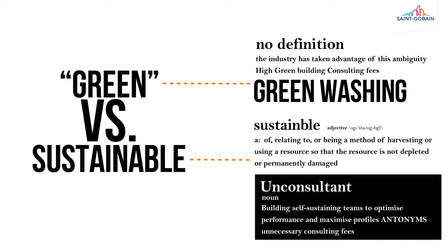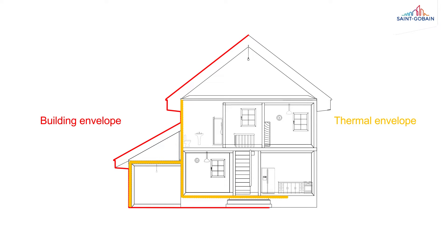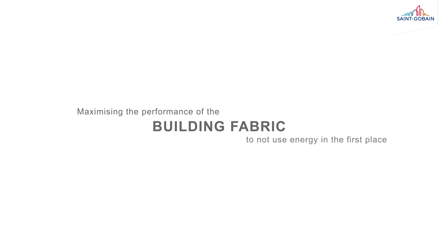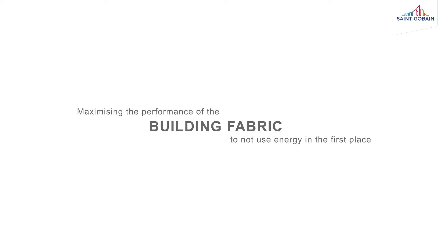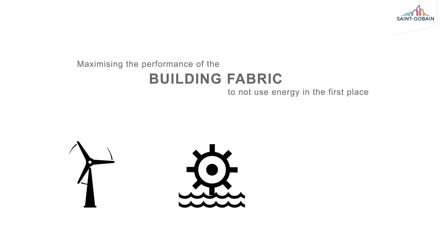A green building is one that helps reduce the impact it leaves on the environment, both from that building's construction and from its use. This typically means buildings that have included energy efficiency measures, including taking a fabric-first approach to the building. This means maximising the performance of the building fabric to not use energy in the first place, and the additional use of renewable energy sources such as wind, water or solar.